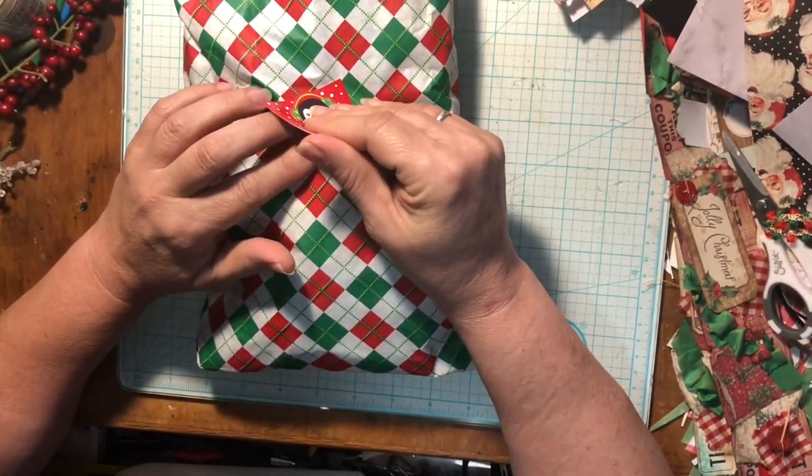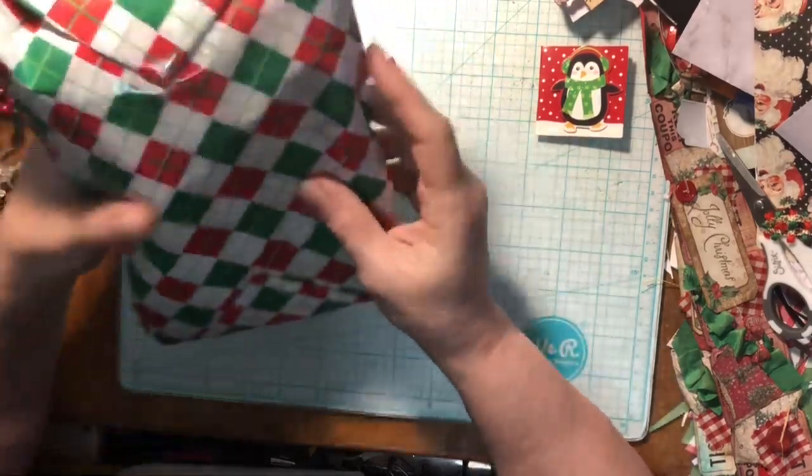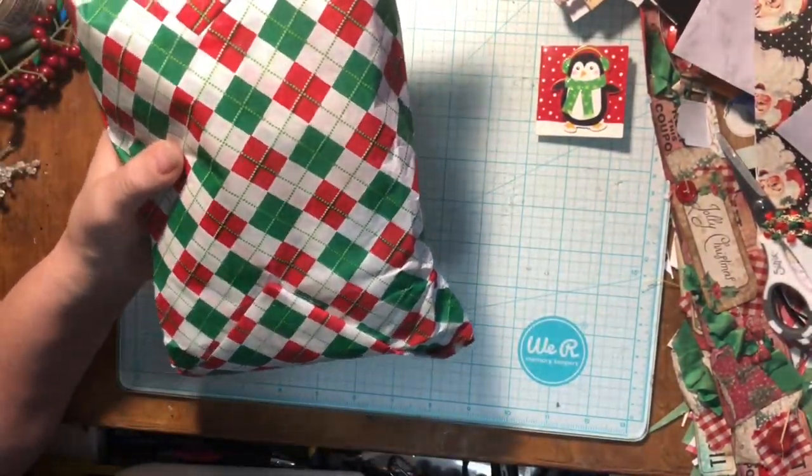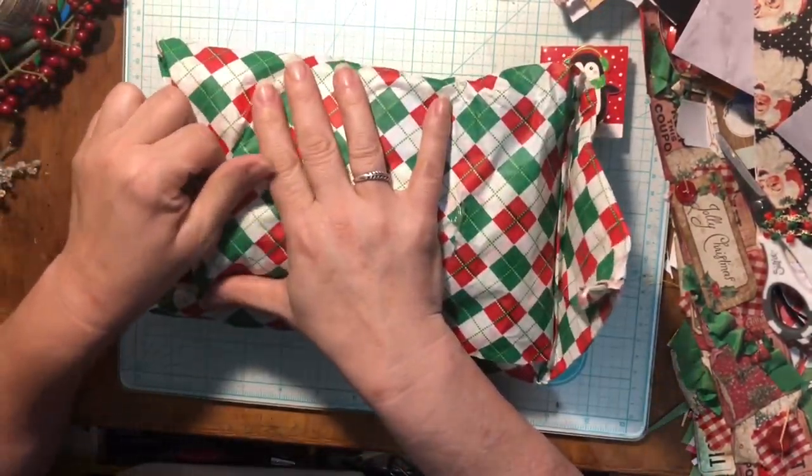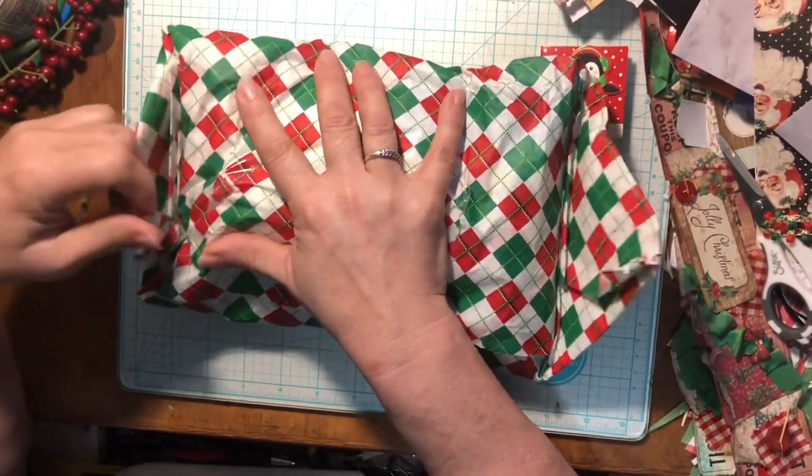This is day number two. The first day was bath bombs. So let's see what day number two is. I'm wondering — it's kind of big for socks, but it's squishy like socks.